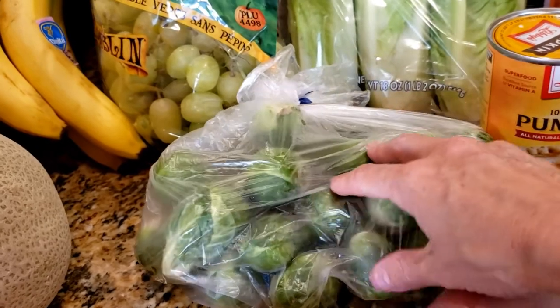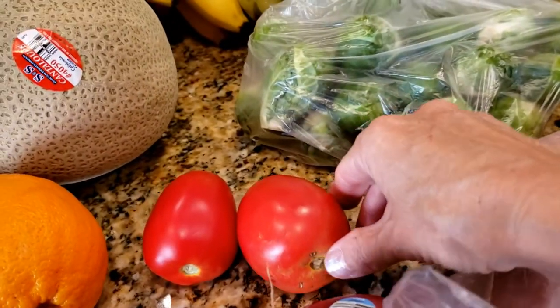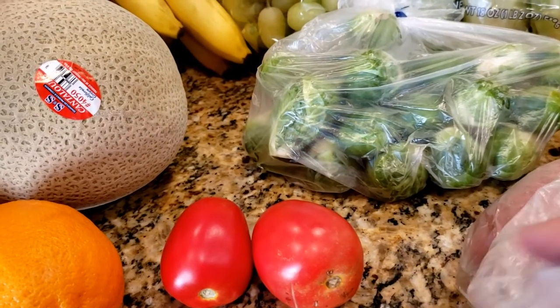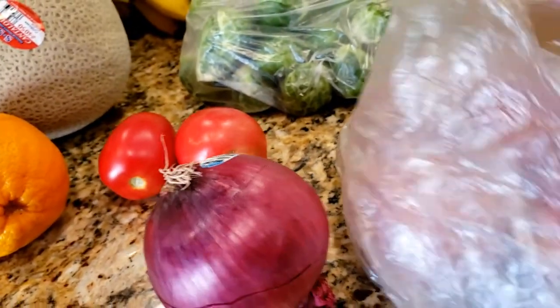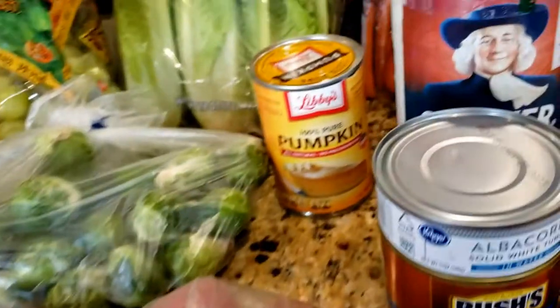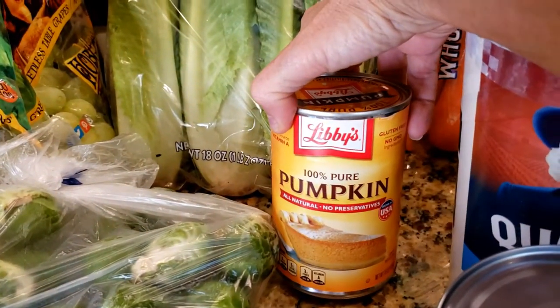Brussels sprouts — probably a little more than a pound. These are on sale for $1.49 a pound, which is a really good price. Two Roma tomatoes, just for sandwiches and salads this week — we don't need more for salsa since Byron made a big batch of salsa this morning. A red onion because we always have one of those hanging around, and some red potatoes.